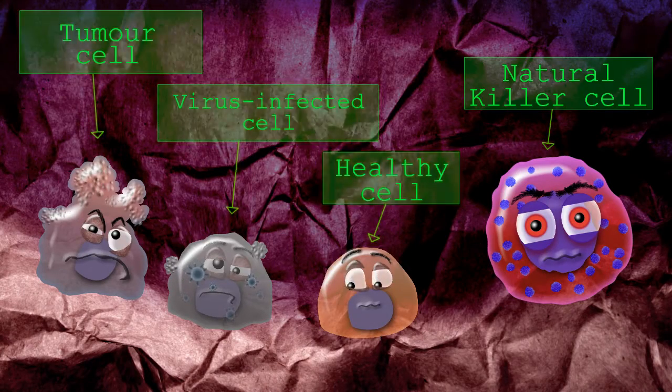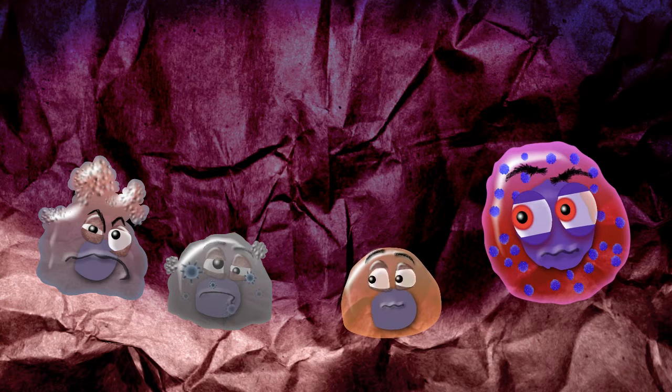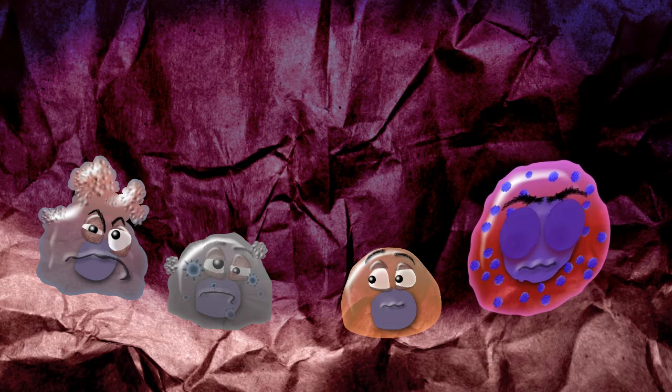Natural killer cells are part of the innate immune system that can recognise infected and unhealthy cells without antigen presentation from other cells of the immune system.